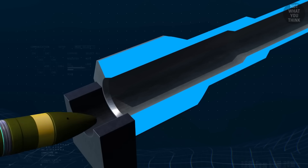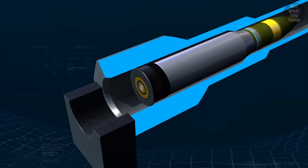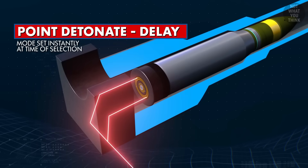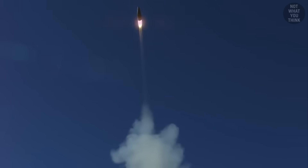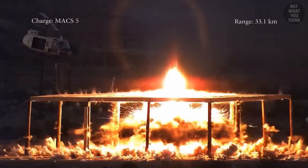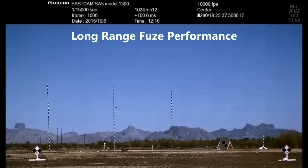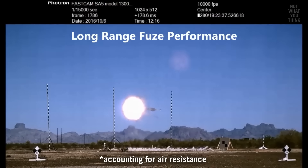These 30mm airburst rounds are programmed similarly to Skynex, by induction as they pass through the muzzle. But there is a big difference in how they calculate their time to burst. In addition to a timer, they also use a rotation sensor to calculate the distance traveled from the gun.